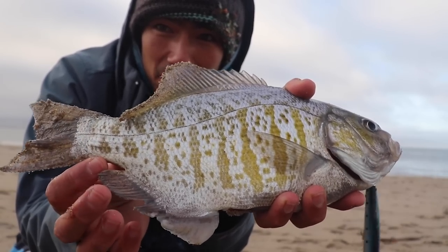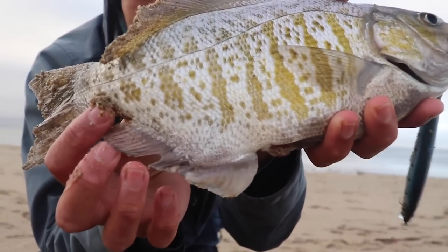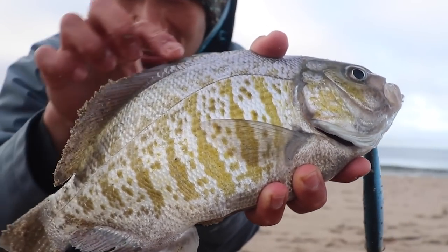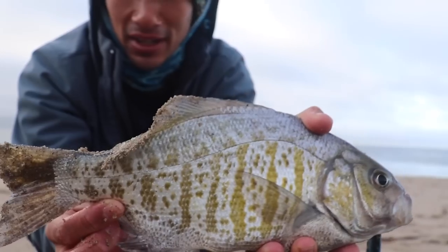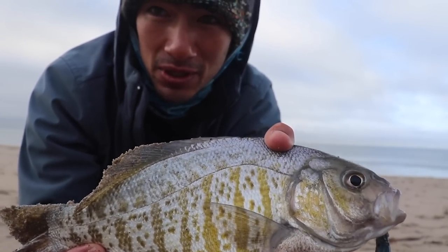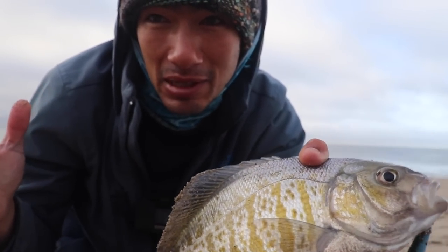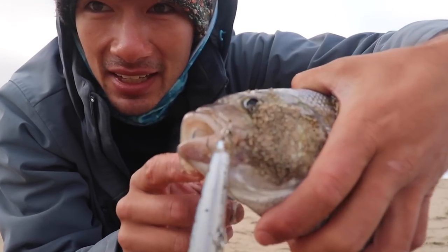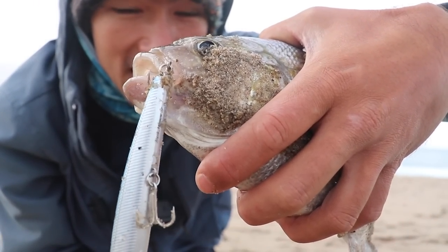On these barred surf perch, there's no minimum size, but I wanted to show you guys this little fin — it's really prominent on this one because it's a bigger fish. This fin looks like rubber almost, unlike the dorsal fin. That's how you can tell the males from the females. The males are a little smaller on average; the females are the ones that get really big — 15, 16 inches plus. Lucky Craft pinned right in the corner of the mouth. Got them good. Good start to the morning — let's see if we can get another one.